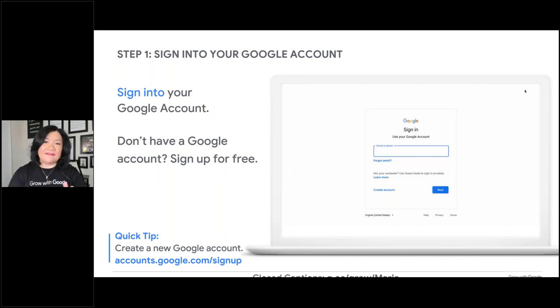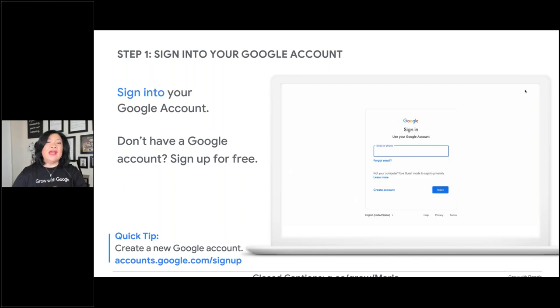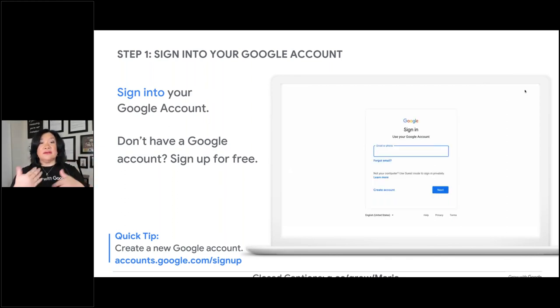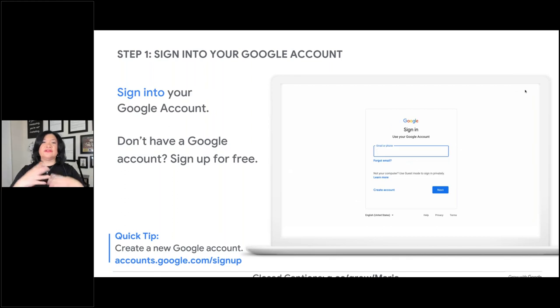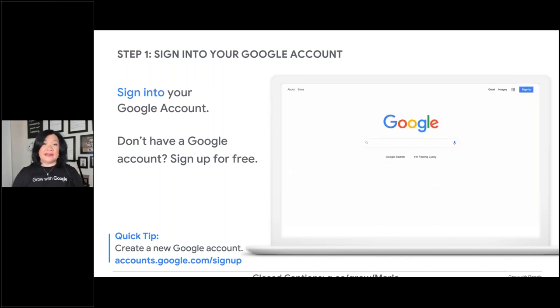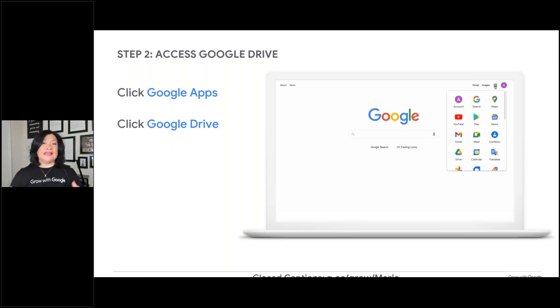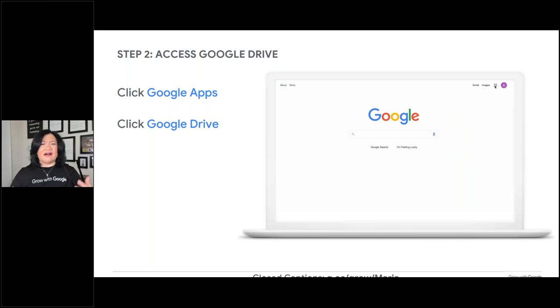If you don't have a Gmail account, you do not have to have one. You'll go to the URL shown, sign up for an account using your email address — it does not change it to Gmail. You'll create a password, and like any other password-protected site, you'll use your email address and password to log in and access the tools. When you're in your Gmail or free Google account, go to the top right-hand corner and you'll see the app keypad — what we trainers lovingly call the Google Waffle — where you can access all the free apps.